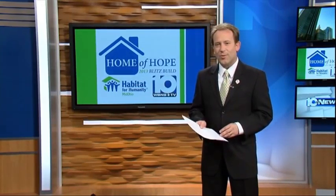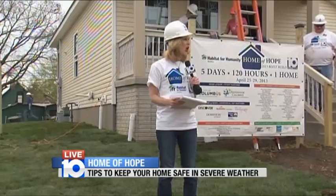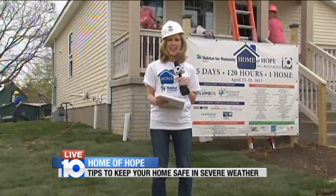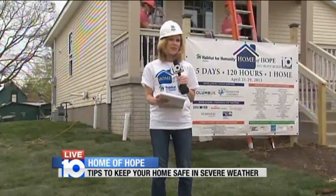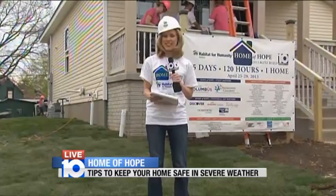10TV's Kristen Hartman joins us once again with an expert to give us some tips on how to keep our homes safe. During our whole Home of Hope build, there has been one thing that's been a constant on the site here, actually about a half a block from here, and it's a big rig just about a half a block down.